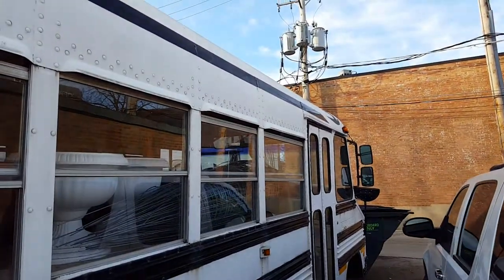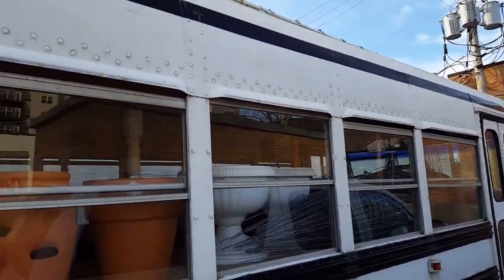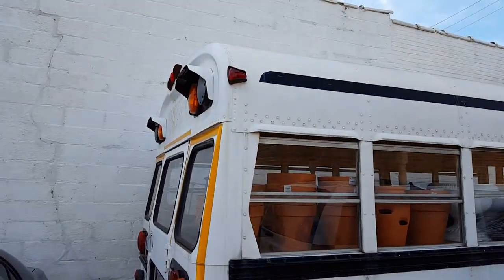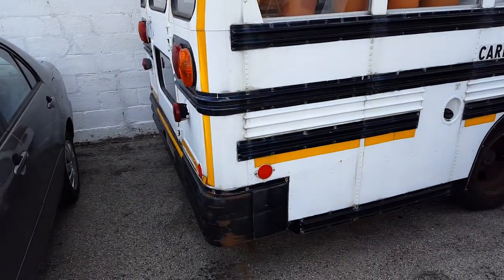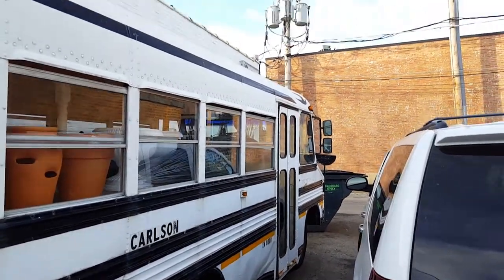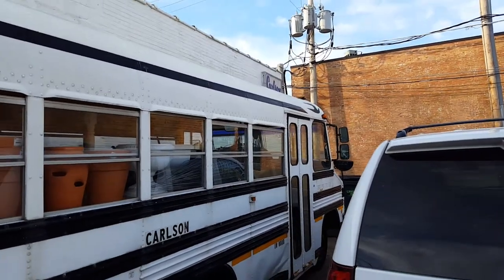Today I'm making this video for all the bus enthusiasts out there, like Matt S 4290. Check out this old Bluebird bus — it's owned by Carlson Glass. I'm here in Wheaton and I was just taking a walk through the back alleys when I found this thing.